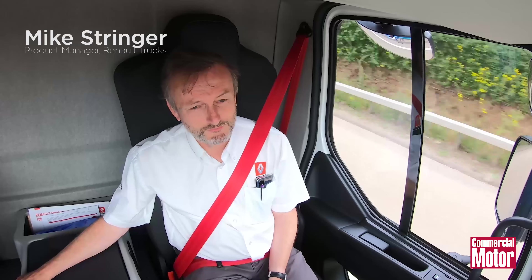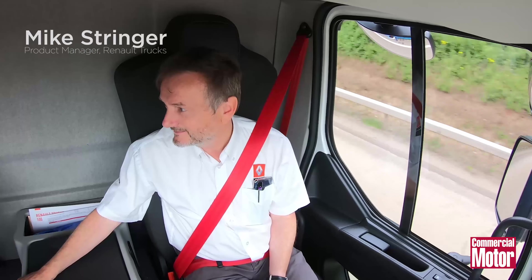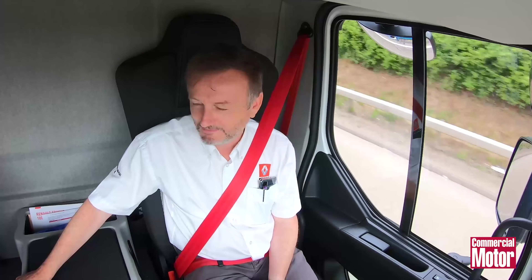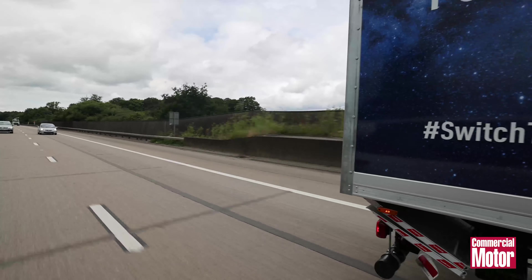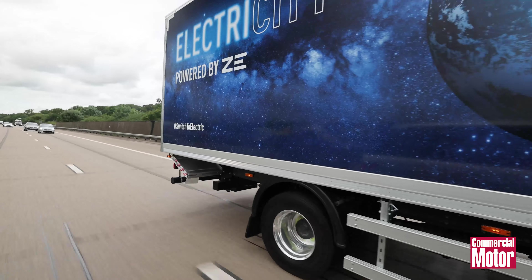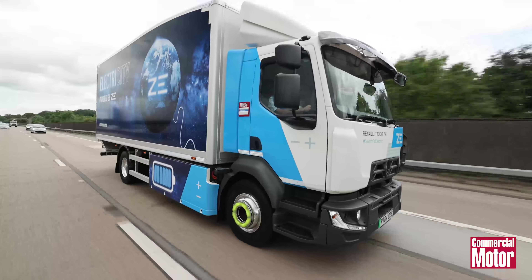In the passenger seat I've got Mike Stringer, the product manager at Renault Trucks. Mike, are you confident we're going to do it today? Absolutely, I'm confident we're doing it today. But if we look outside, it's a pleasant day — no rain, it's not dark, so we're not consuming additional energy in the cab. The M25 is a bit of an unknown, though. If we hit traffic, things could change, but I'm confident if we keep moving, we'll be fine. Traffic flow can make quite a difference. But you'll still be here in a few hours and we'll be back then.